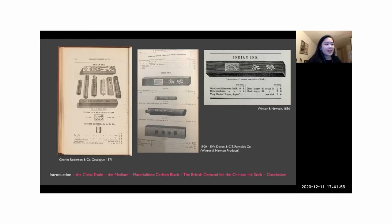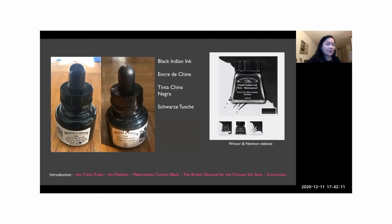Other British artist suppliers, known as color men in the 19th century, also advertised Chinese ink sticks — solid carbon black pigment sticks from China — as 'India ink' or 'Indian ink.' What we know as Indian ink today in Europe and North America is a highly opaque carbon black liquid medium used for drawing, writing, and outlining. Interestingly, this same product is labeled differently across European languages: in English it's 'black Indian ink,' in French 'encre de Chine' meaning Chinese ink, in Spanish 'Tinta China Negra' also meaning Chinese ink, and in German simply 'black ink.'